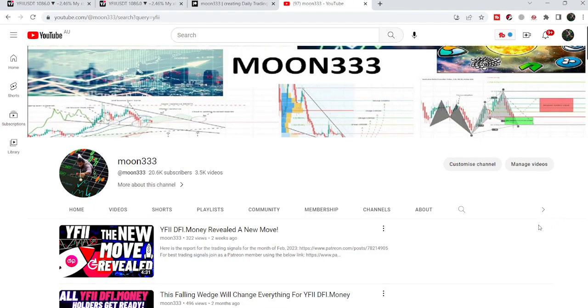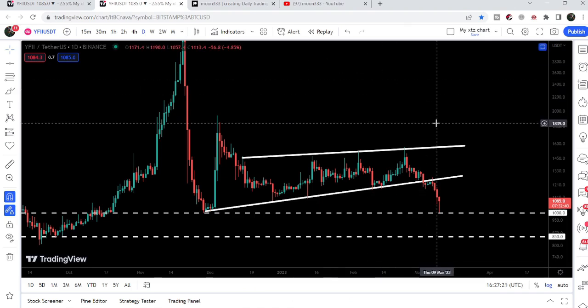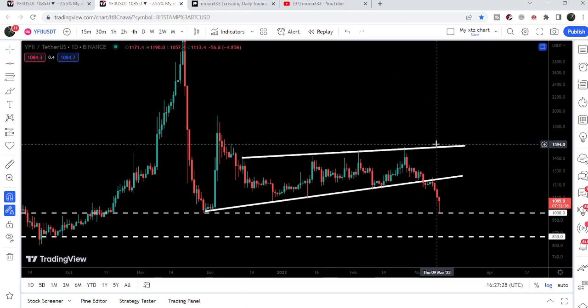Hey friends, this is Atipopia Wel, and welcome to the new update on YFII token. In my previous video we were watching a rising wedge pattern that was formed on the daily time frame chart. Now if we take a look at this chart, unfortunately it has broken down the support of this rising wedge.